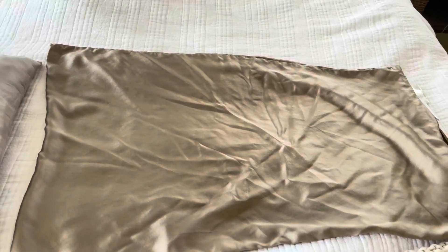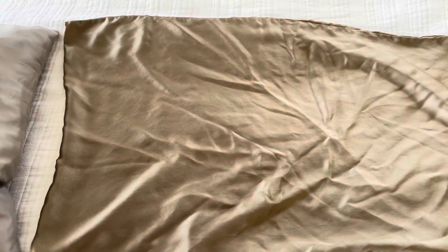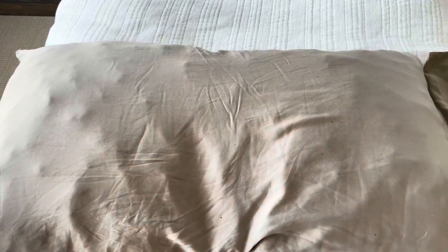I've got the ZIMASILK pillowcase — this is a brand new one that's just gone through the wash once, obviously a little wrinkled from the dryer. We've also had one for about a year and a half, and this is kind of what they look like.